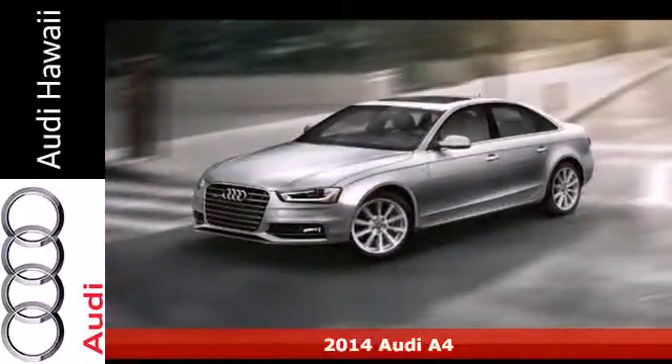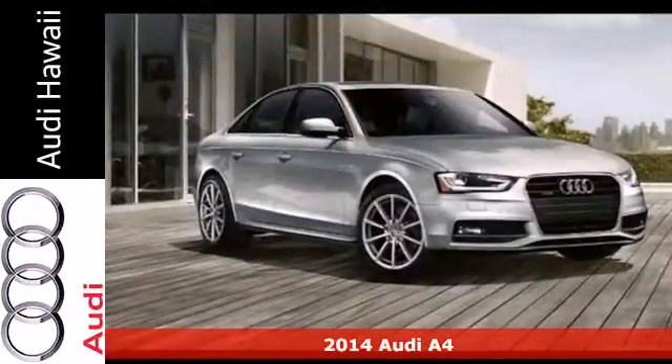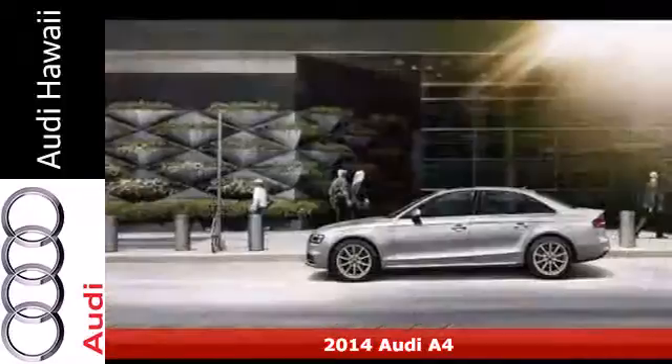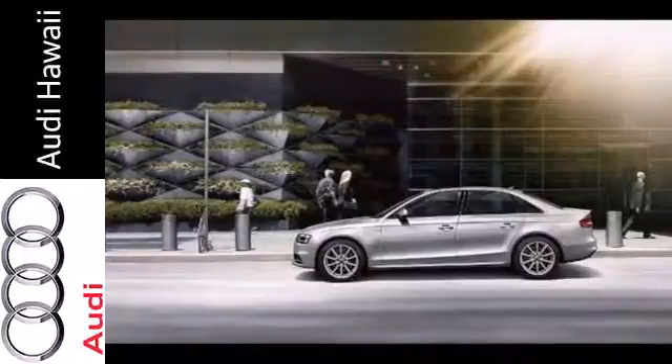It's a 2014 Audi A4. This impeccably engineered sedan comes equipped with power front seats, rain sensing wipers, a garage door transmitter, and a power moonroof.